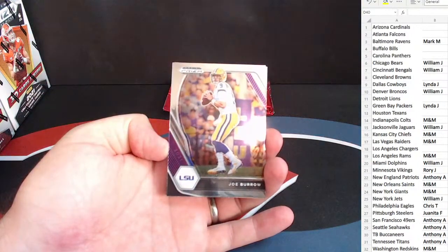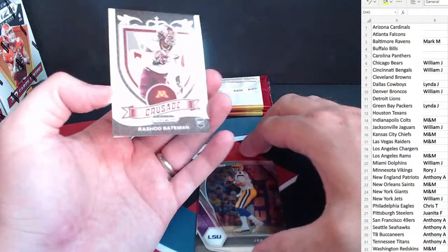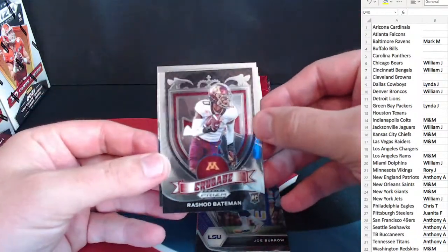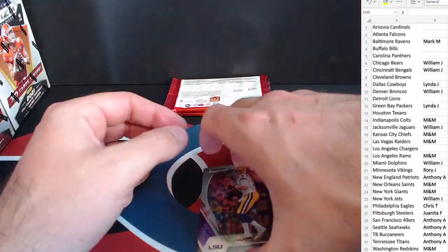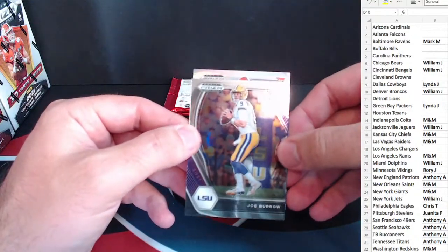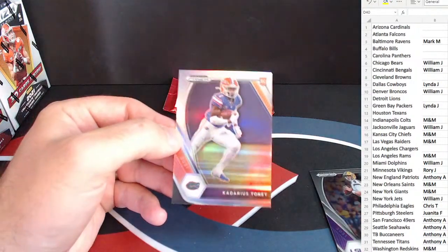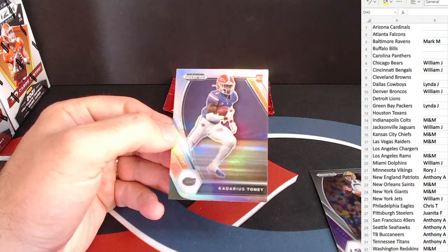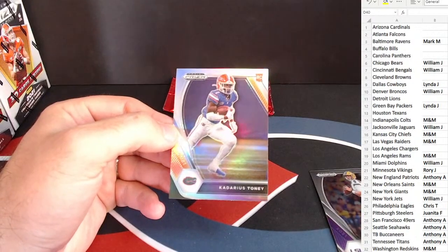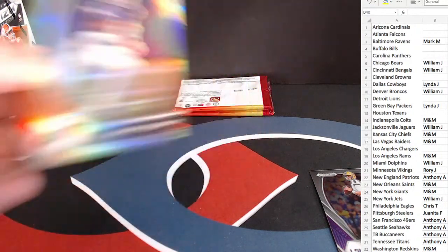Calvin Ridley. Nice Joe Burrow base. Looks like we have a silver behind this. Rashad Bateman again, this time on the Crusade. And a Patrick Jones base rookie. And our silver — good luck everyone on this. Another rookie, this time for the Gators — Kadarius Toney. Nice one there. I believe he's a Giant. Yes — Giants, just a double check on that one.